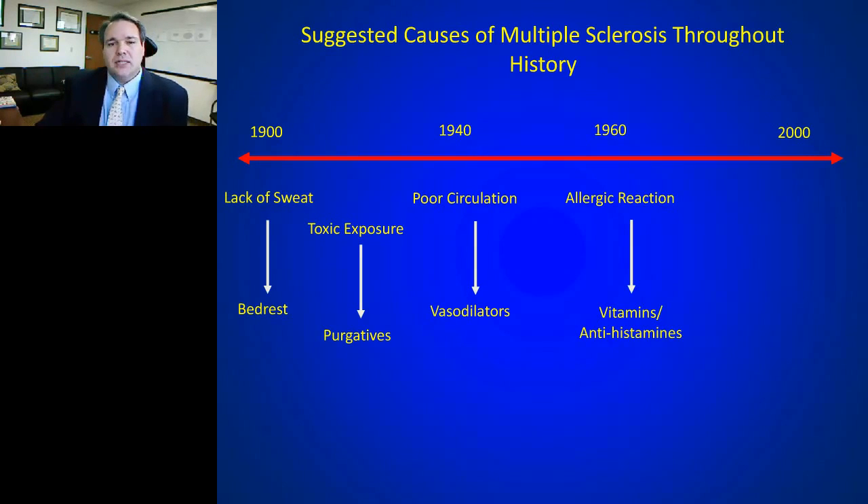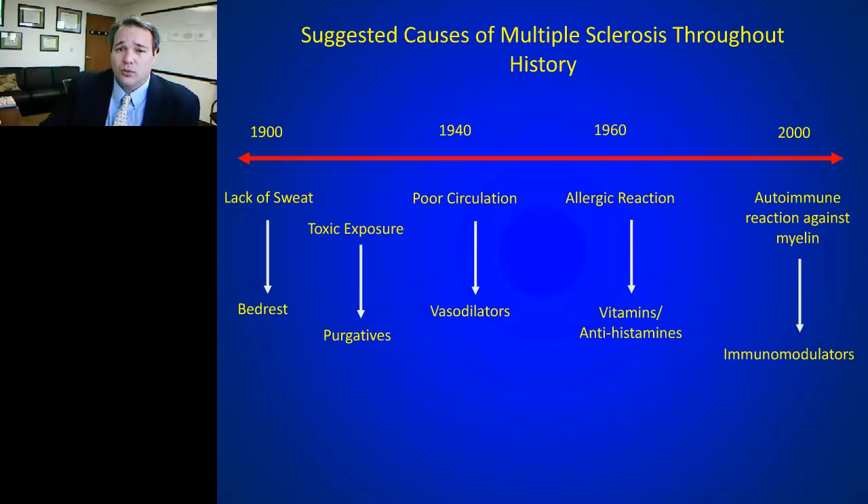It was defined as an allergic reaction, and antihistamines were tried. Moving into the 1970s through 2000, multiple sclerosis came to be understood as an autoimmune condition — the immune system presumably reacting against myelin. If we can modulate or suppress that immune system, we can prevent the symptoms and disability of MS. This theory of an autoimmune reaction against myelin has driven the field for the last 30 to 40 years.